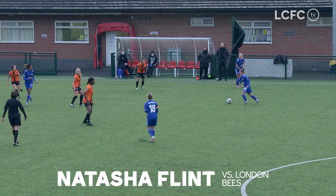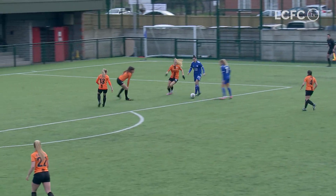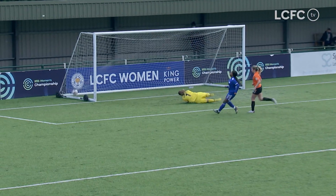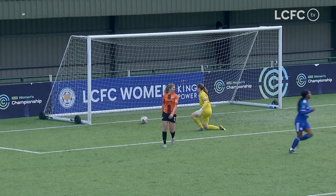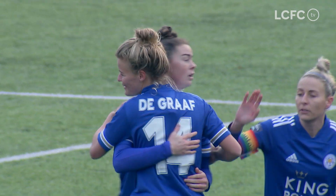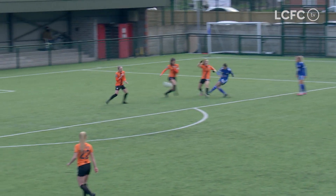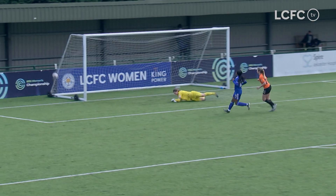Allen again — London B's are backed off and it allows Allen to pick out a pass. It's Natasha Flint. Oh, and it's a wonderful goal from Natasha Flint, an unstoppable shot. After Remy Allen was afforded the time and space to pick the pass out, lovely first touch by Flint, got it out of her feet and unleashed a powerful shot.